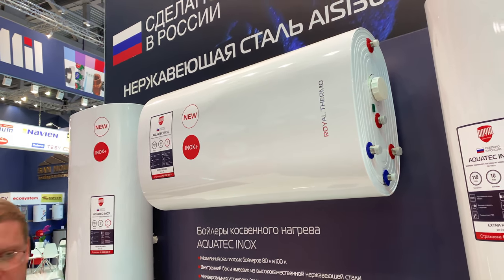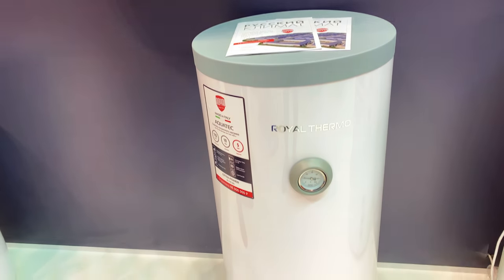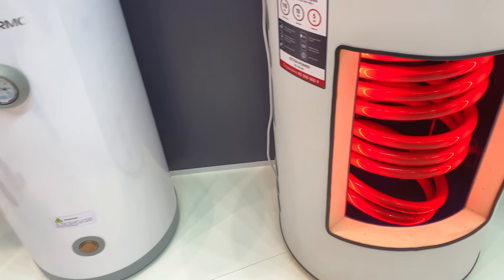This is an Italian line from Royal Thermo, produced at an Italian factory. It features boilers from 100 to 300 liters, with some models exceeding 1000 liters.